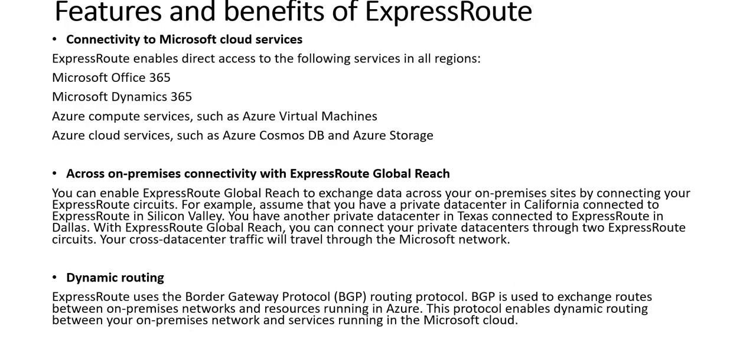Connectivity to Microsoft cloud services: ExpressRoute enables direct access to Office 365, Dynamics 365, and cloud services such as Azure Cosmos DB, Azure Storage, and Azure Virtual Machines across all regions. With ExpressRoute Global Reach, you can exchange data across on-premises sites by connecting ExpressRoute circuits. ExpressRoute also uses BGP — Border Gateway Protocol — for dynamic routing, which exchanges routes between on-premises networks and resources running in Azure, enabling dynamic routing between on-premises and the Microsoft cloud.